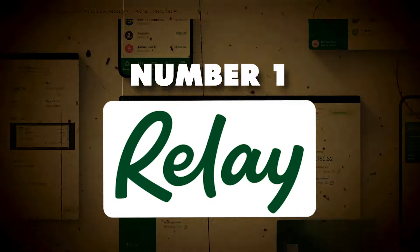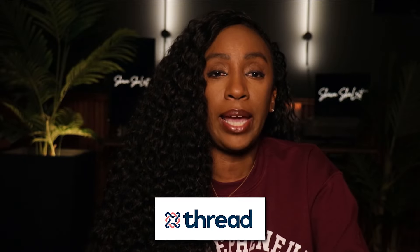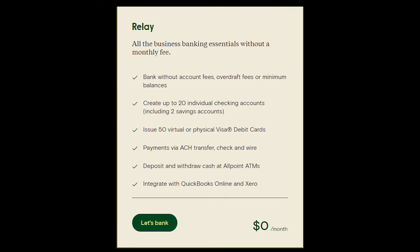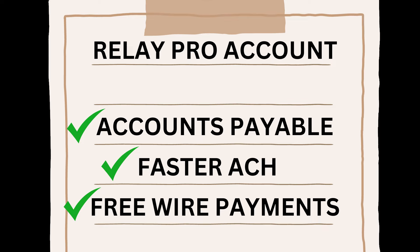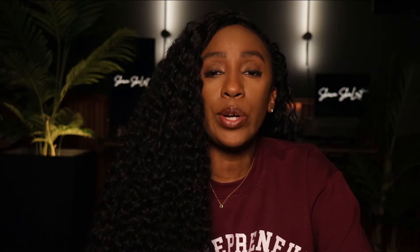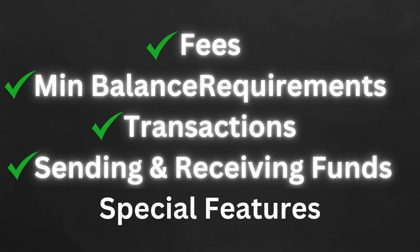The first business bank account on my list is Relay. I've been banking with Relay for a few years now and they keep getting better and better. Relay is an online business banking and money management platform designed for small businesses. It's a financial technology company, not an FDIC insured bank — their banking services and FDIC insurance is provided by ThreadBank. Relay offers two types of accounts: Relay and Relay Pro. The Relay account is free with no monthly fee, while Relay Pro is $30 per month and adds accounts payable, faster ACH, and free wire payments.